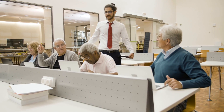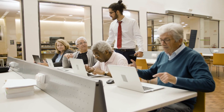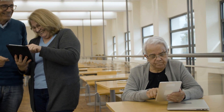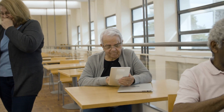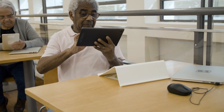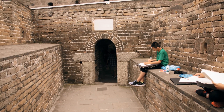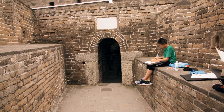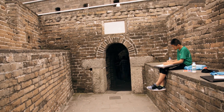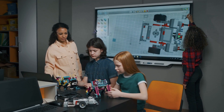Hey everyone, Mark here, signing off on this rundown of the best laptops for engineering students. I hope it helped you narrow down your choices or maybe even find that perfect tech companion to get you through all those late night study sessions and complex projects. If you're looking to check out any of the laptops I mentioned, just dive into the description box below — I've dropped all the links you'll need right there. Easy peasy. And hey, if you've got a question or if there's something you're curious about with these laptops, don't be shy — go ahead and leave me a comment down below. I love hearing from you guys and I'll try to get back to as many questions as I can.